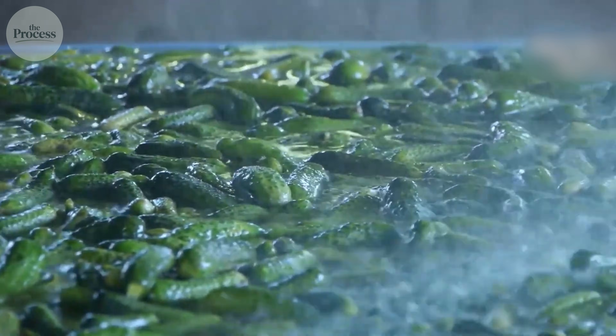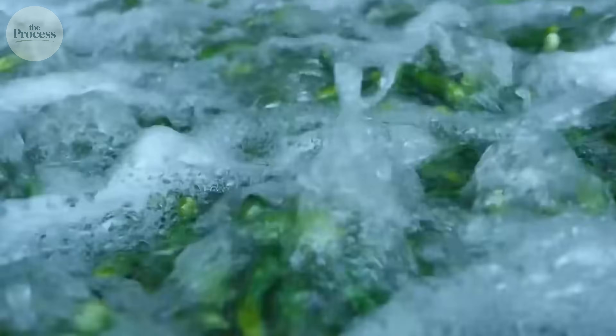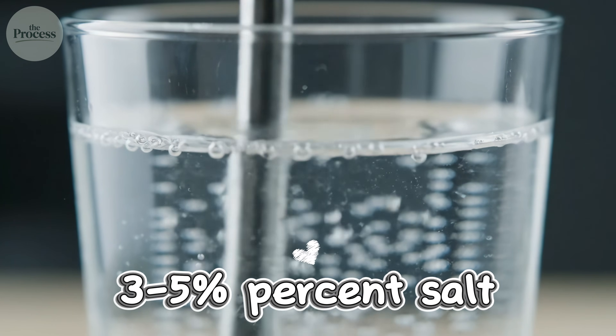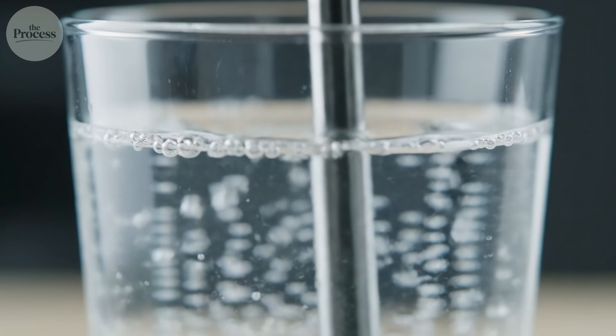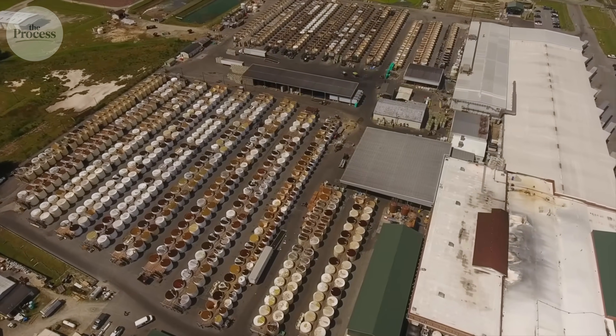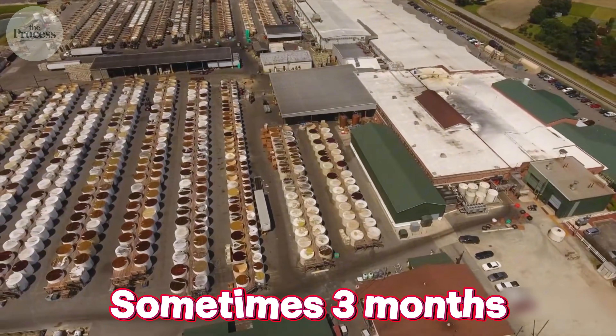Traditional fermented pickles start with cucumbers and salt water — that's it. No vinegar. The brine is 3–5% salt, enough to create an environment where good bacteria survive and bad bacteria die. Cucumbers go into barrels filled with this brine, then you wait. Three weeks minimum, often six weeks, sometimes three months for full sour pickles.